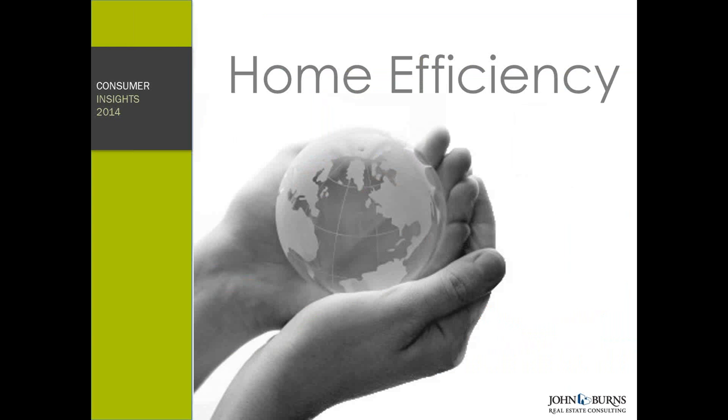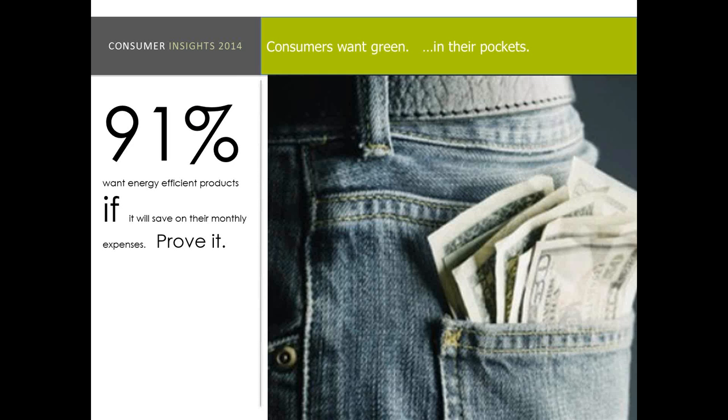Looking at home efficiency specifically — 91% of our consumers want energy efficient products if they actually save on their monthly expenses. So prove it to them, show them. HERS scores have been a great way to actually prove that, but consumers don't fully understand them and don't entirely trust the monthly bill that comes from the builder. The more you can actually show what those features do and why they will save you money, the better. So 91% — that's a big number — want energy efficient products.